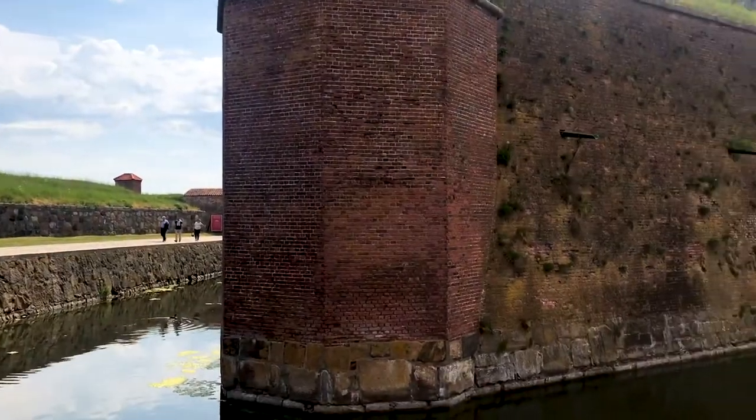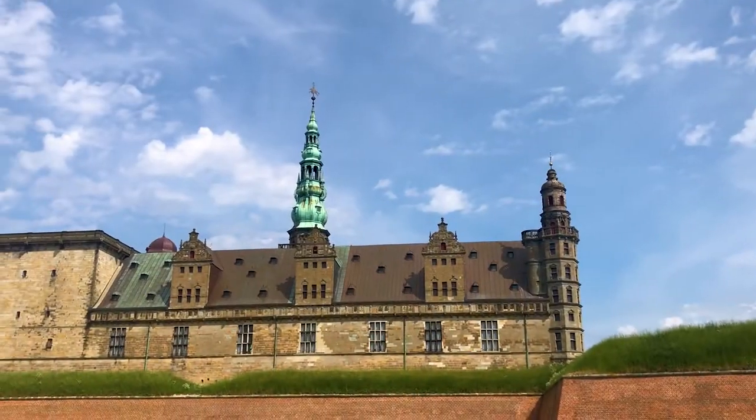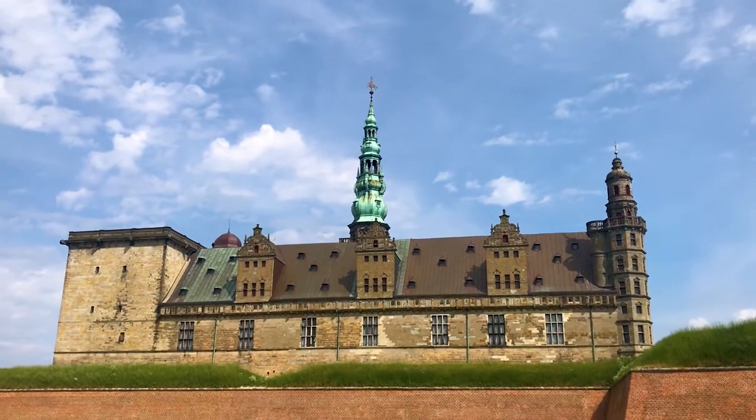Behind me is Kronberg Castle, one of the most famous castles in all of Europe. It dates back to the 15th century when it was founded as a military stronghold and a tollbooth to control shipping on the narrow channel in and out of the Baltic Sea, just in front of me.